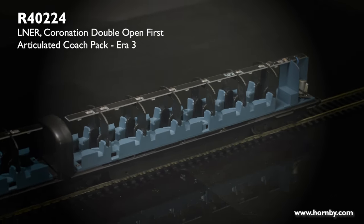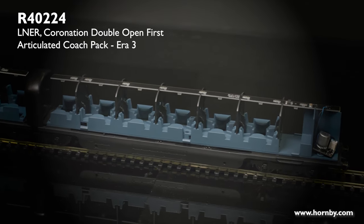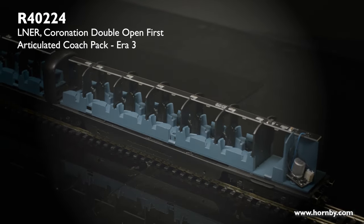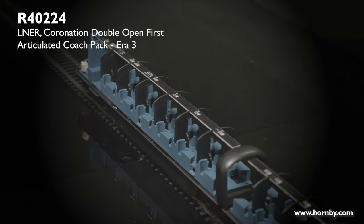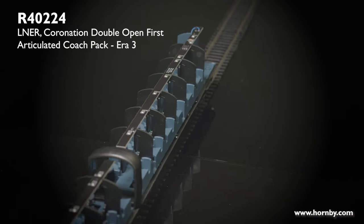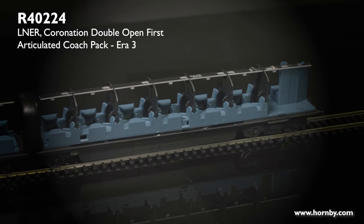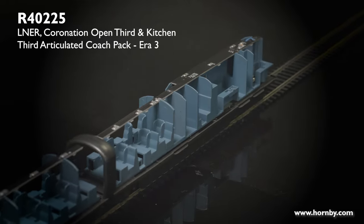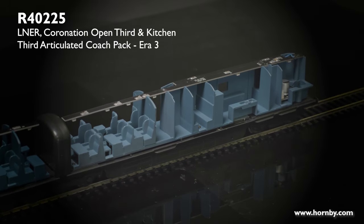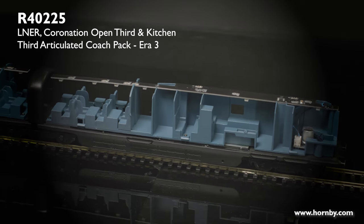Here we have coaches C and D with their bodies removed. Similar to coaches A and B, each of the wall sections are separate for decoration. Inside the toilets you can see a PCB with a capacitor feeding the LEDs for the roof lights. The capacitor is hidden in the toilet and the toilet windows are painted white, so that will not be visible when the coach is running.